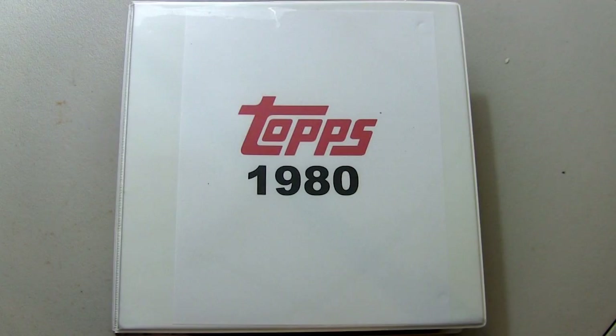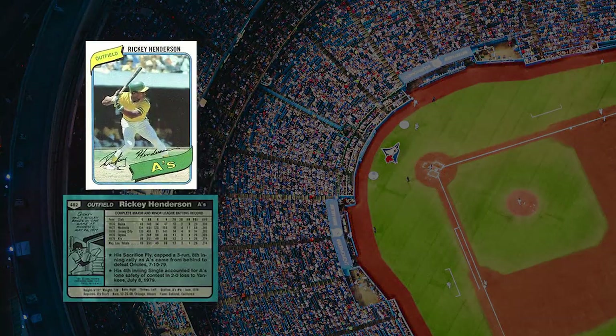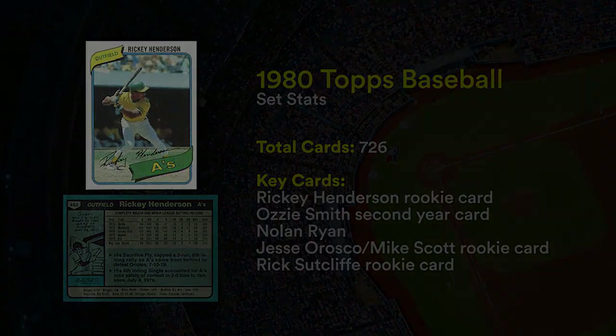What's up baseball fans, today we're going to take a look at my 1980 Topps baseball set, which is the first set I ever built as a kid — I was eight or nine years old, so this set holds some sentimental value to me. There are 726 total cards in this set. Key cards include the Rickey Henderson rookie card, a Rick Sutcliffe rookie card, Dave Stieb's rookie card, Jesse Orosco, and Mike Scott. Without further ado, let's take a look at the set.